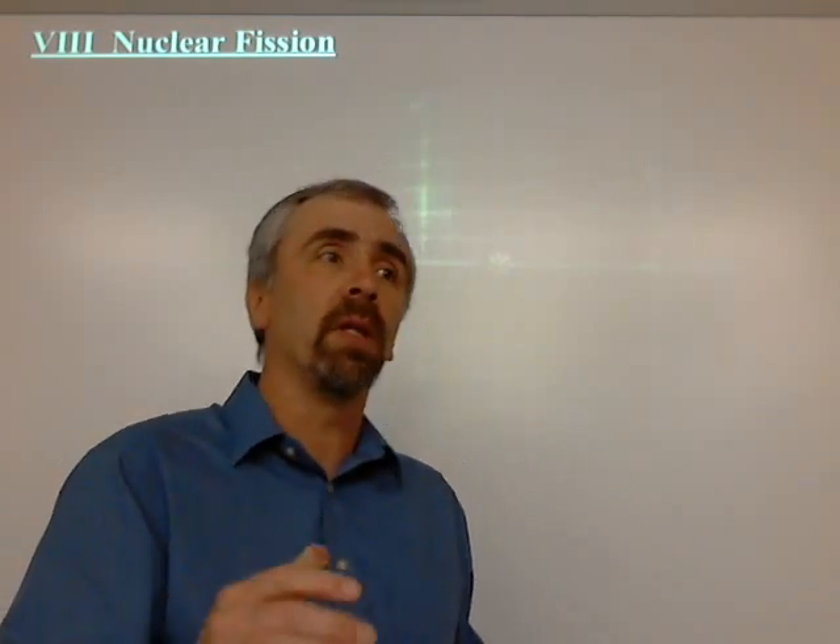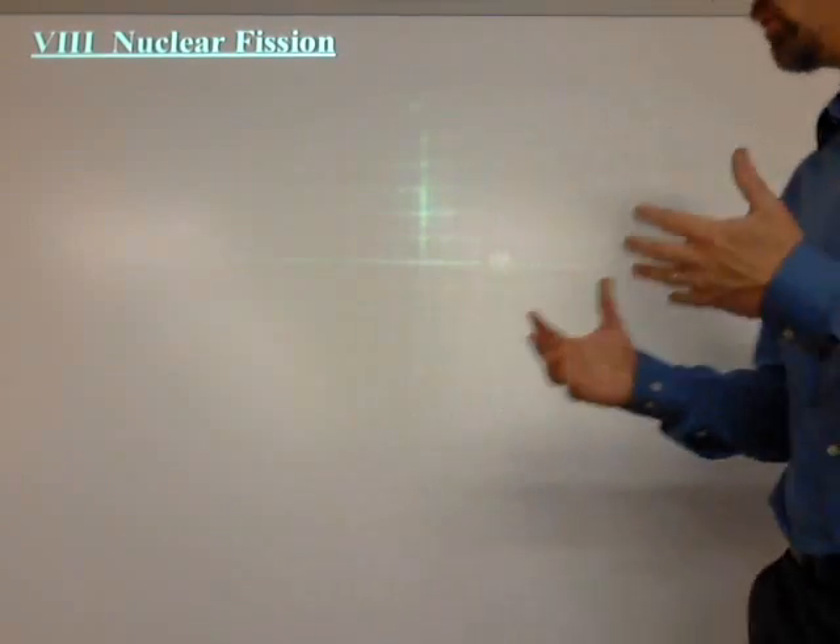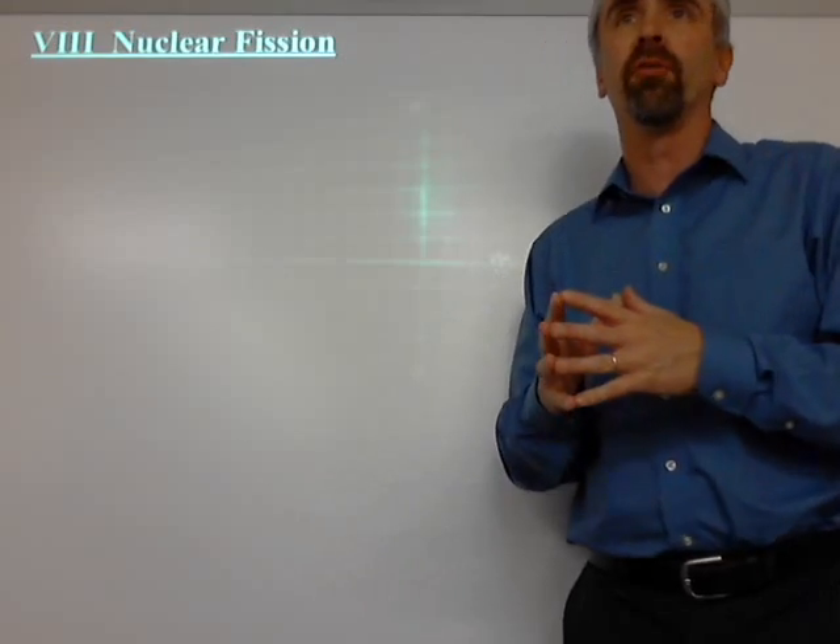Nuclear fission — what's going on there? You probably know it as splitting the atom, and it's what's going on up the road at the nuclear power plant we have just five miles away. If it were three miles away it would be Three Mile Island. We are in Pennsylvania so it's close to three miles. What I'm going to tell you about today is the nuclear chemistry behind what's going on in fission.